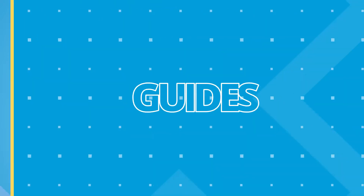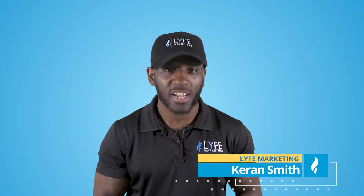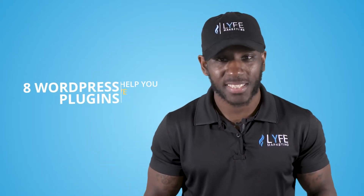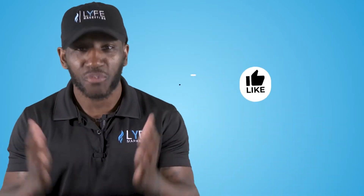If your goal is to get your WordPress site to the top of search engines, this video is for you. Hey everyone, I'm Karan from Life Marketing, the digital marketing agency that helps small businesses grow. And today I'm going over eight WordPress plugins that can help you improve your SEO and create the perfect SEO setup for any WordPress site.